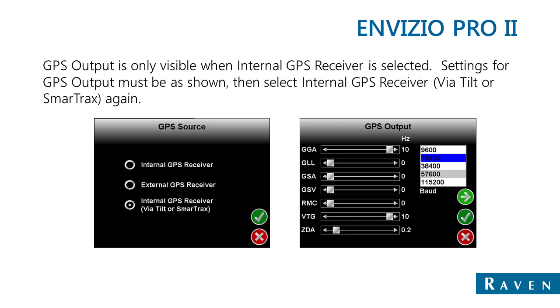Moving to the Invisio Pro family, it's exactly opposite from the Cruiser. The view on the right shows the GPS output screen. As opposed to the Cruiser, the sliders for GGA and VTG must be set to 10 Hz and ZDA must be set to 0.2. The baud rate must be set to 19,200. This will ensure that the SmartTracks is able to detect the GPS coming from the internal receiver on the Invisio Pro.